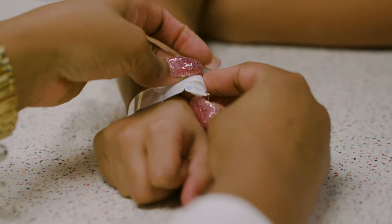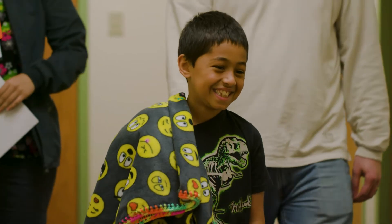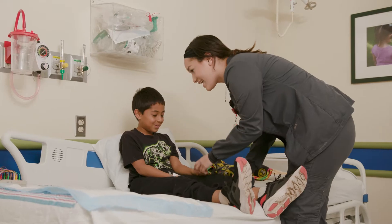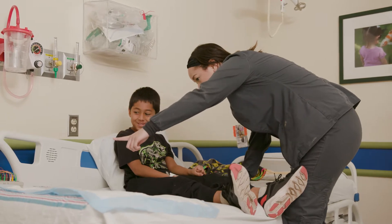An EEG technologist will then take you to the room where your test will be done. The EEG tech will start off by asking a few questions about you and your health.